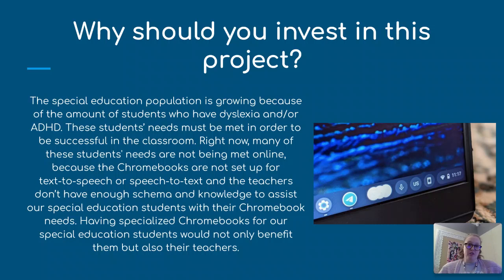Why should you invest in my project? The special education population is growing because of the number of students being identified as dyslexic or with ADHD. These students' needs must be met in order to be successful in the classroom. Right now, many of our students' needs are not being met because our Chromebooks are not accessible in alignment with their accommodations of text-to-speech or speech-to-text.